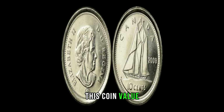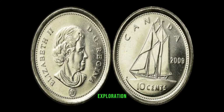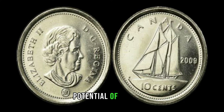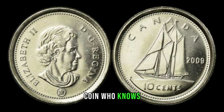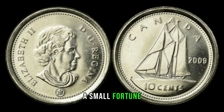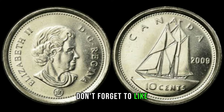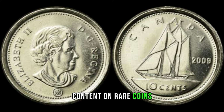This coin's value is marked at $5,500. As we wrap up this exploration, we hope you've gained valuable insights into the hidden potential of the 2009 10-cent Canada coin. Who knows — you might have a small fortune in your pocket. If you enjoyed this video, don't forget to like, share, and subscribe for more exciting content on rare coins and collectibles.